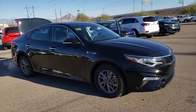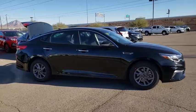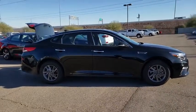Come test drive the 2020 Kia Optima. The all-new Kia Optima offers a new level of style and performance features from Kia.